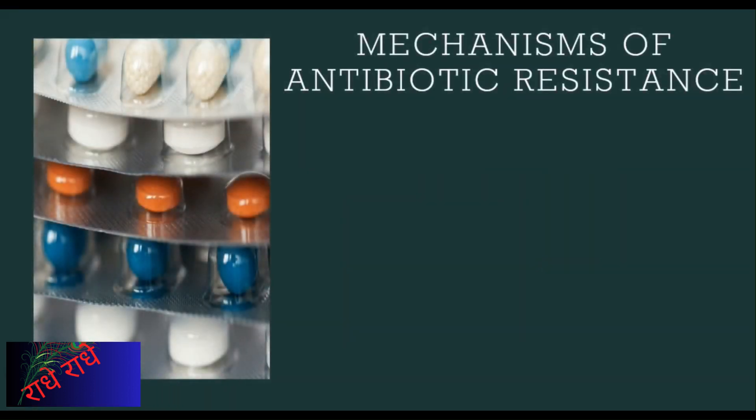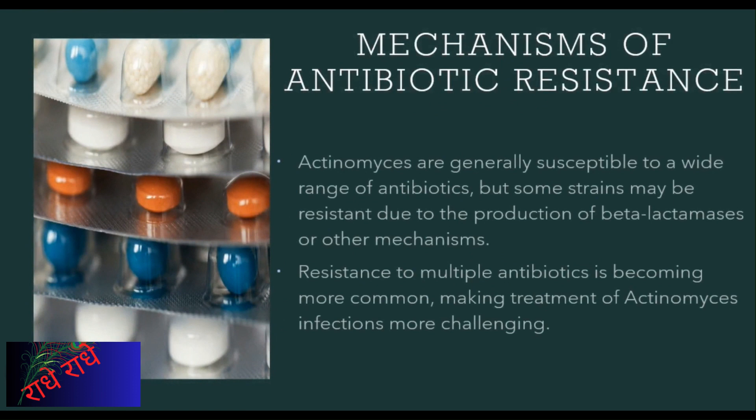Actinomyces are often susceptible to various antibiotics, yet certain strains may be resistant due to the production of beta-lactamases or other mechanisms. In recent times, multiple antibiotic resistance has become more widespread, making it harder to cure Actinomyces infections. This enhanced resistance is one of the many reasons why it is essential to take appropriate precautions and practice judicious use of antibiotics.